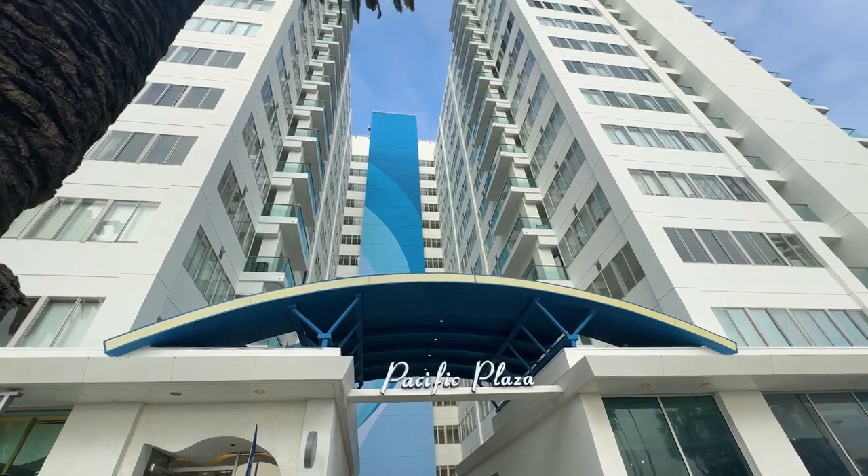We're going to see a one bedroom and a studio. Keep in mind, the studio is actually more expensive than the one bedroom, but you'll probably see why when we go into it.